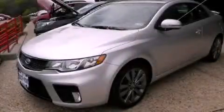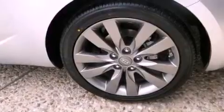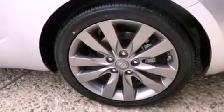This is a brand new 2013 Kia Forte. It features a 2.4-liter four-cylinder engine and an automatic transmission.